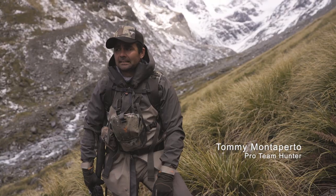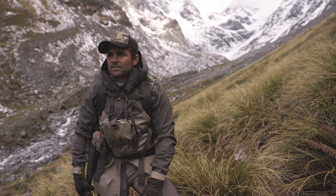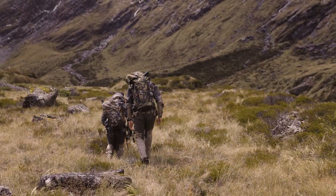We've been glassing for probably four or five hours or so. Seen heaps of juveniles and nannies, but we've finally seen something that's worth a closer look. So we're going to head over and see if we can possibly put a bullet in him.